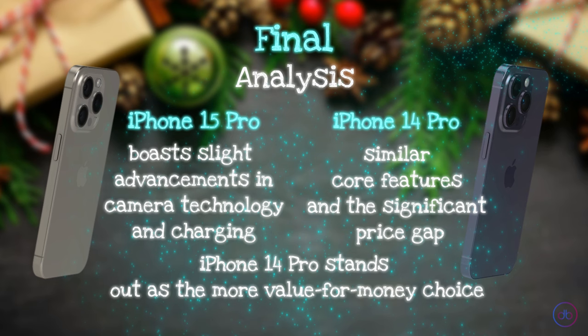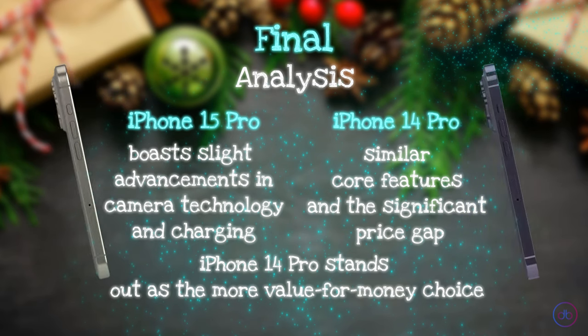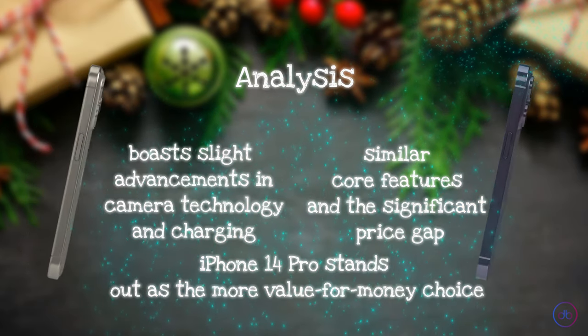It boils down to whether the latest features of the iPhone 15 Pro justify its higher price tag for you. Thanks for tuning into Santa Review. Merry Christmas and Happy New Year!